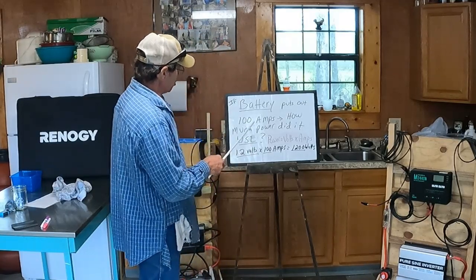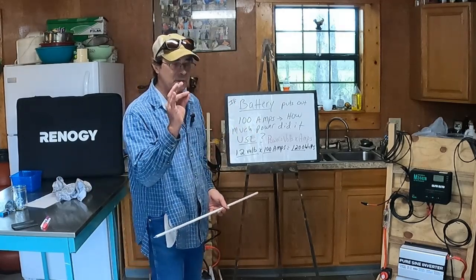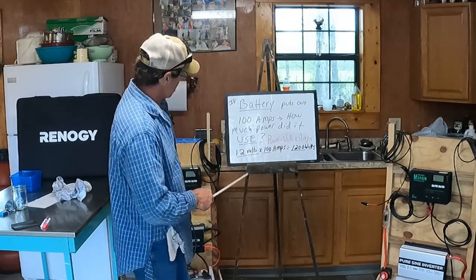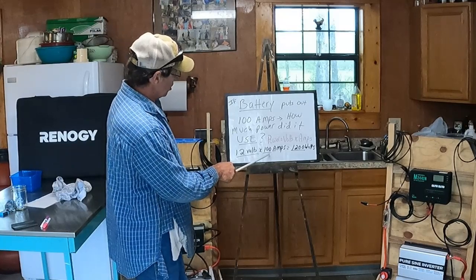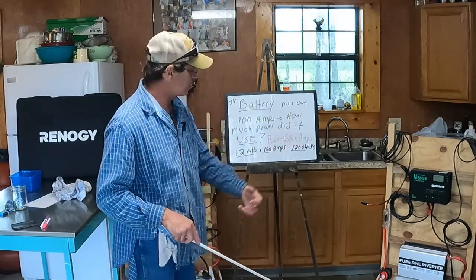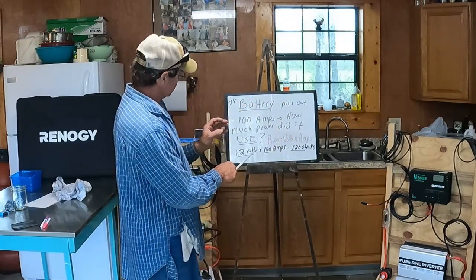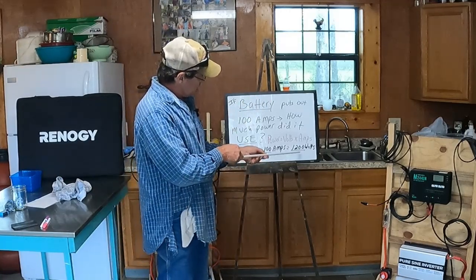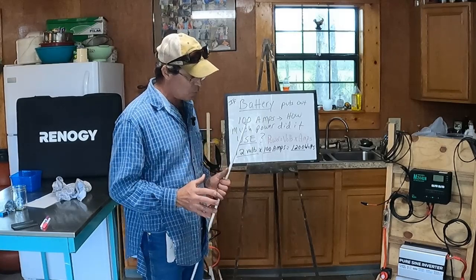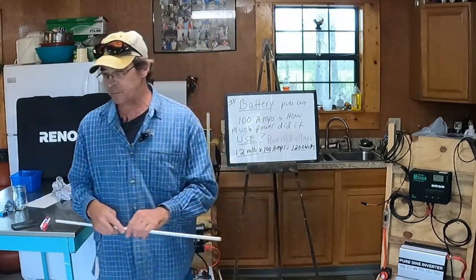If we have a battery that puts out 100 amps, how much power did it use? Power equals volts times amps. So a 12-volt battery times 100 amps means that battery put out 1,200 watts of power. That's going to be really important in what you need to know about these solar generators so you can make that informed decision.